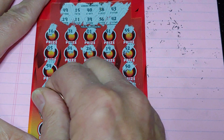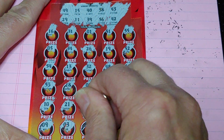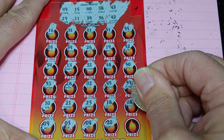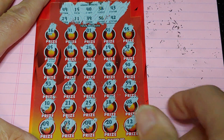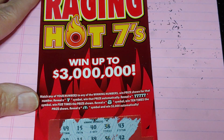All right, last row, last chance. Nine, three, three, four, 20, and a 12. All right, guys, nothing this time around. But hey, that's the new ticket, Raging Hot 7s from the New Jersey Lottery.